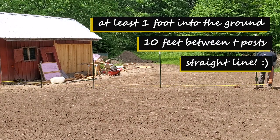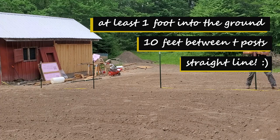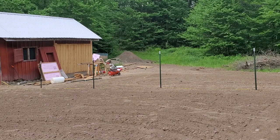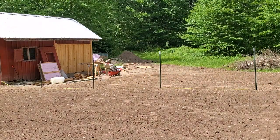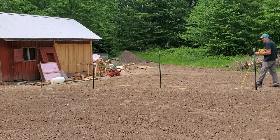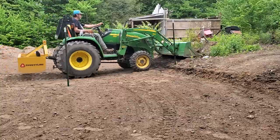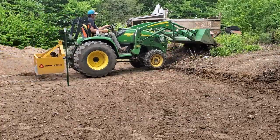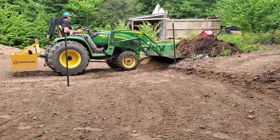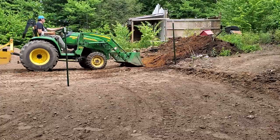We drove the T-posts at least one foot into the ground, keeping 10 feet between each T-post and making sure to keep them in a straight line.